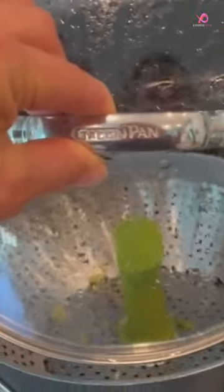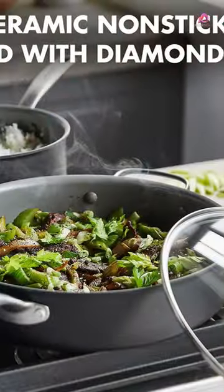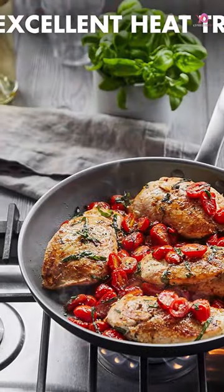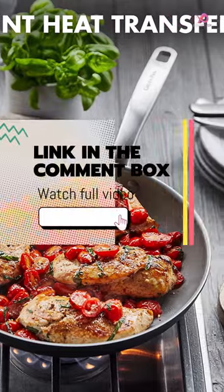One of the standout features of this set is the thermal and healthy ceramic nonstick coating, free of harmful chemicals like PFAS, PFOA, lead, and cadmium. This means you can cook your meals without worrying about toxic fumes being released into your food.